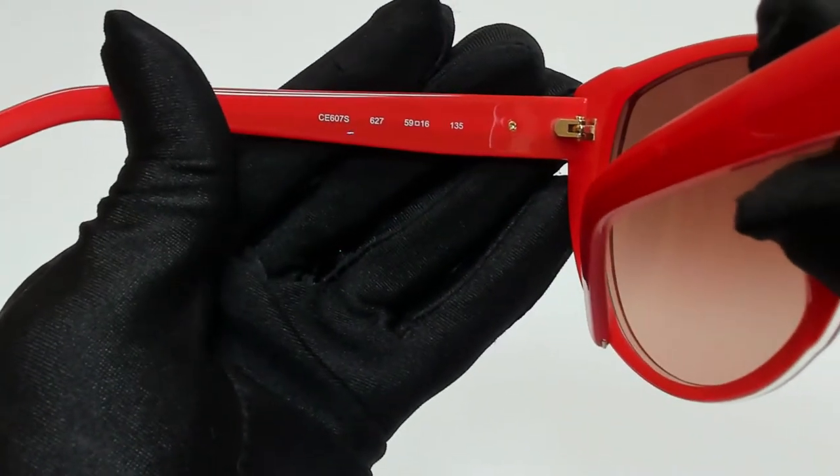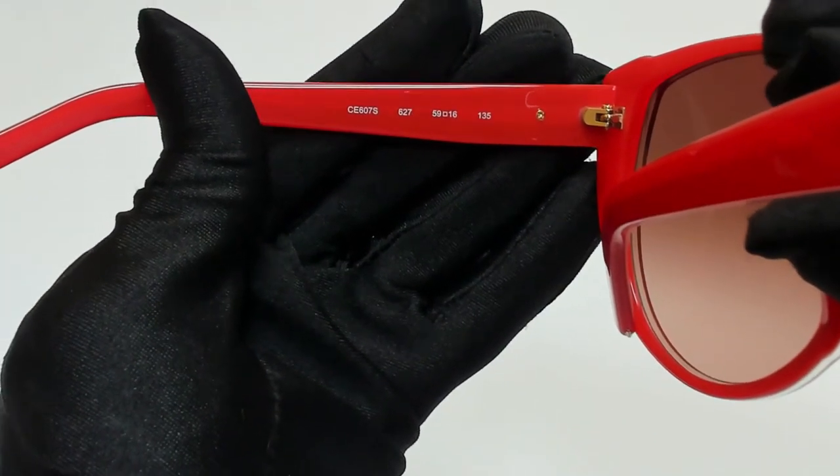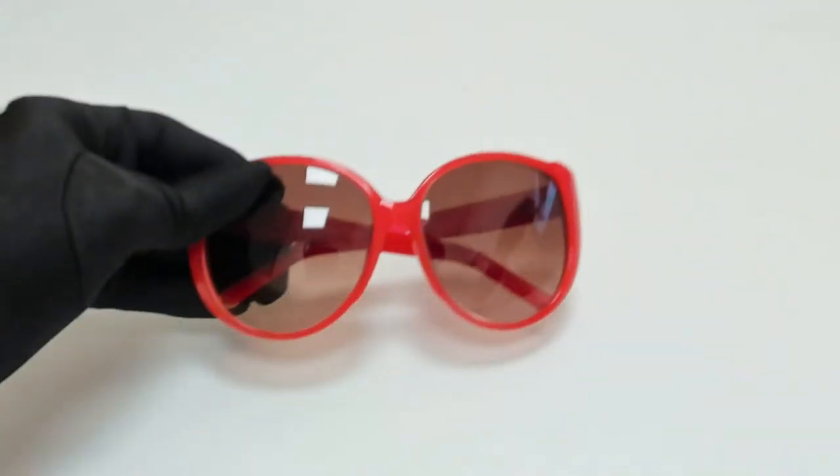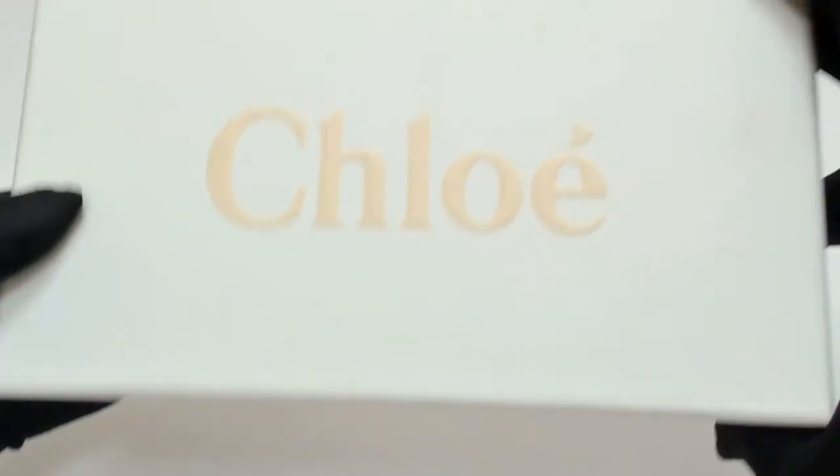59 is for the lenses, 16 is for the bridge, and 135 is for the temple. The glasses come with a box.